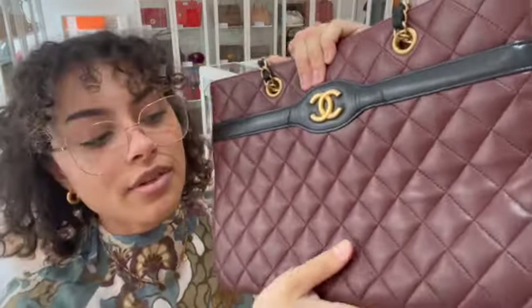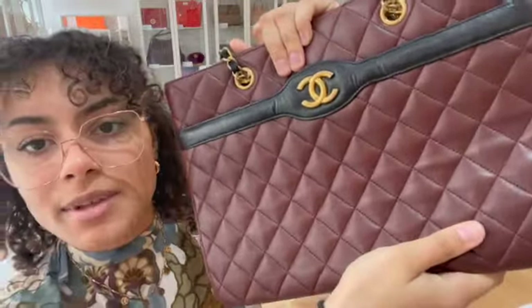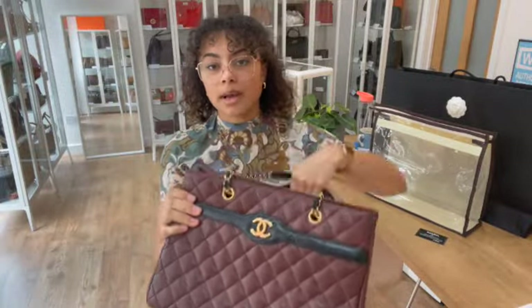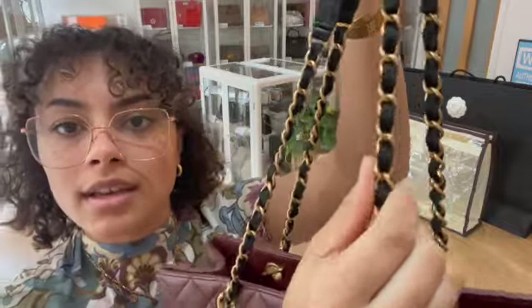The feel of this leather is so lovely — it's really soft and smooth, and that quilted leather has a lovely pillowy feel to it.